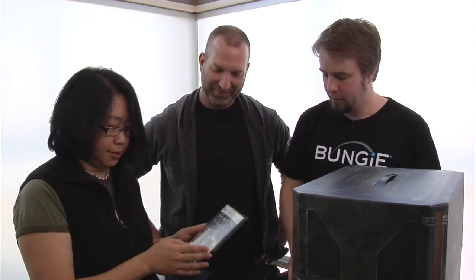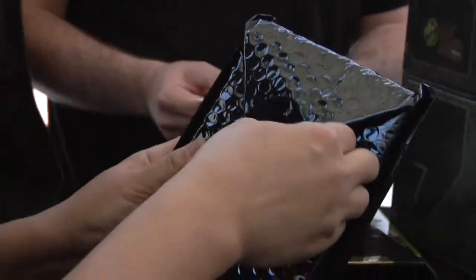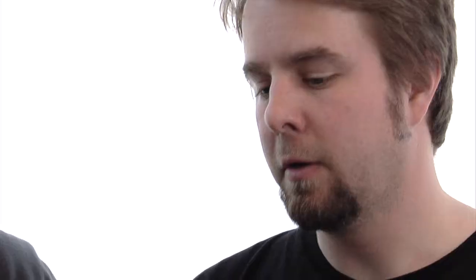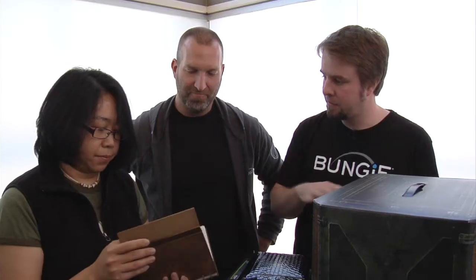We open it up and you'll get the full version of the game, obviously, and then you'll get something extra cool as well. Break the seal. This is a journal from Dr. Halsey's lab. Dr. Halsey, for those who don't know, of course being the creator of the Spartan program. Also, we know her as the person who created the AI Cortana. This is her notes, her private journal.